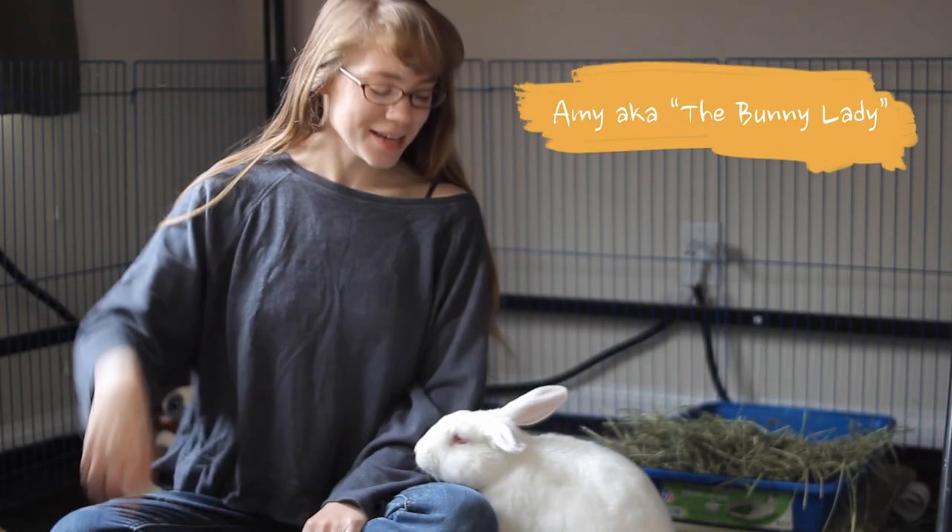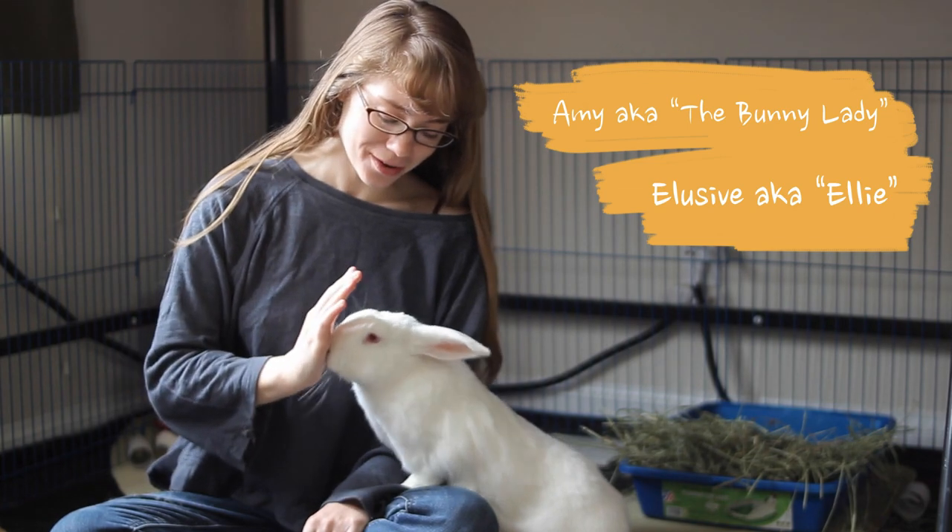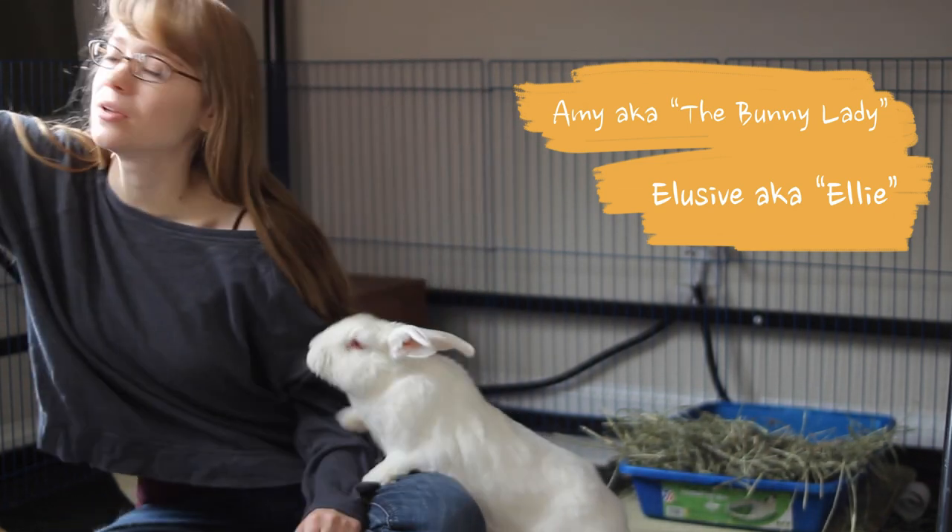Hello, I'm Amy the bunny lady and this is my partner Elusive, Ellie for short. High five? Good job!